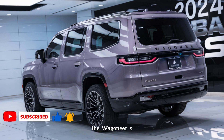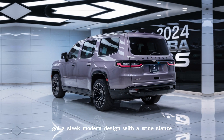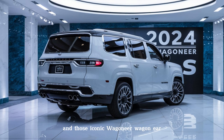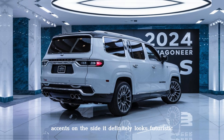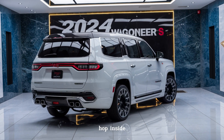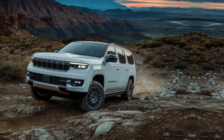The Wagoneer S breaks the mold from the boxy Jeeps we're used to. It has a sleek, modern design with a wide stance and those iconic Wagoneer accents on the side. It definitely looks futuristic, but Jeep hasn't forgotten its heritage.